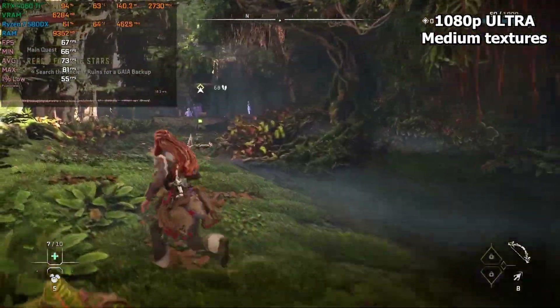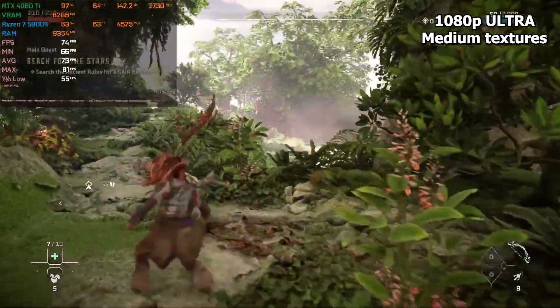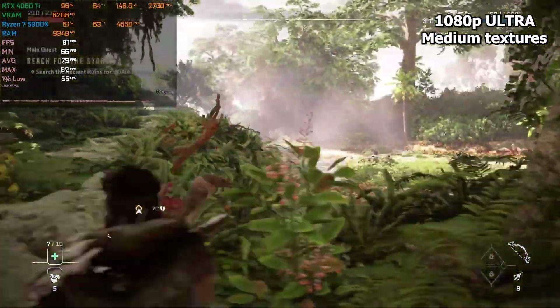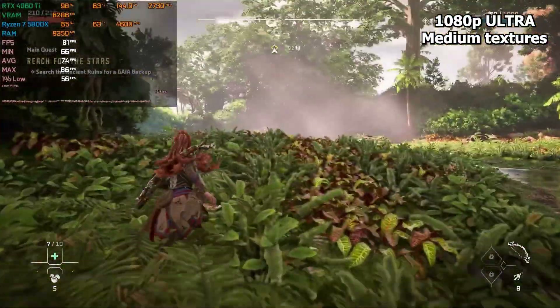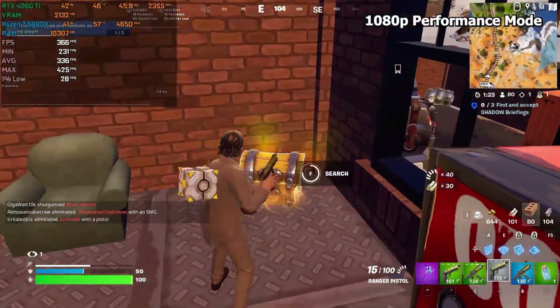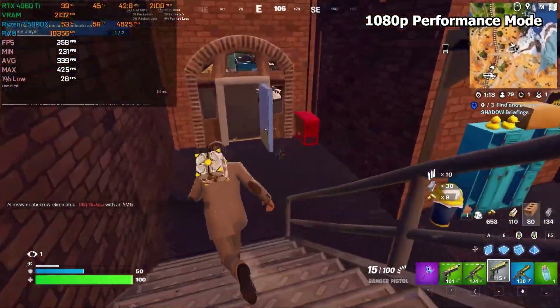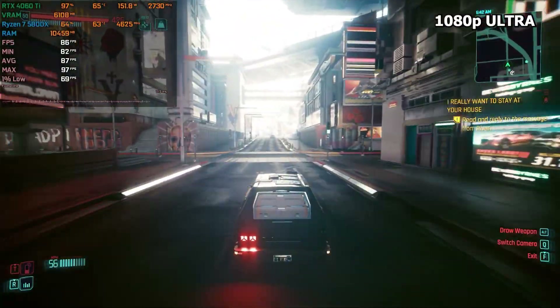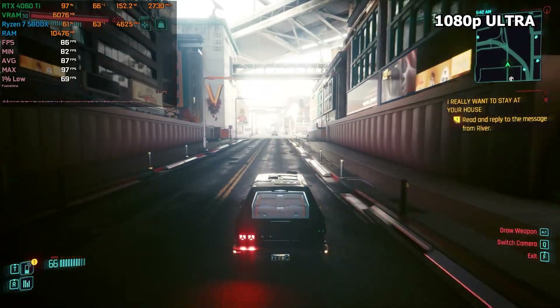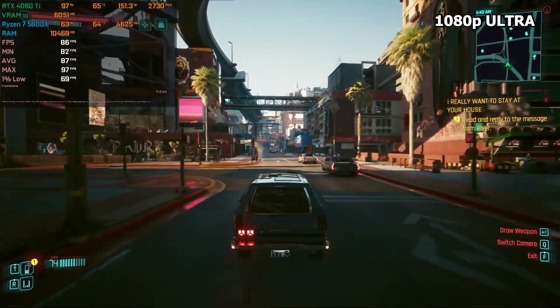For gaming, this CPU is a powerhouse, capable of handling high refresh rate gaming at 1080p and 1440p when paired with GPUs like the RTX 4070 or RX 7700 XT or above. It excels in eSports titles, providing high frame rates in games like Valorant, Call of Duty, or Fortnite, while also delivering smooth performance in AAA games at max settings. Its 8-core, 16-thread configuration makes it ideal for gaming and streaming simultaneously, providing a seamless experience for content creators.